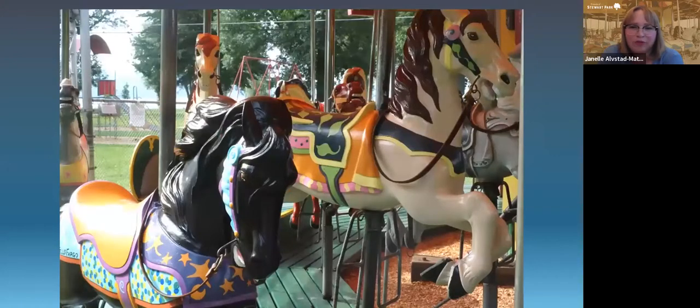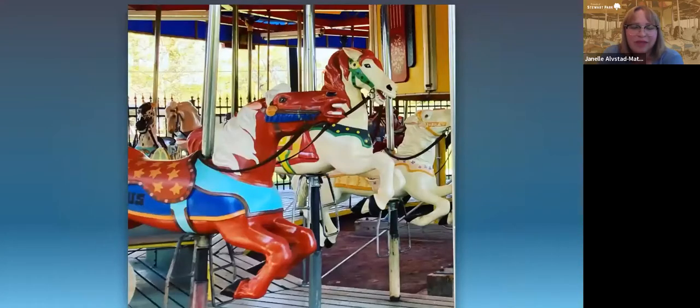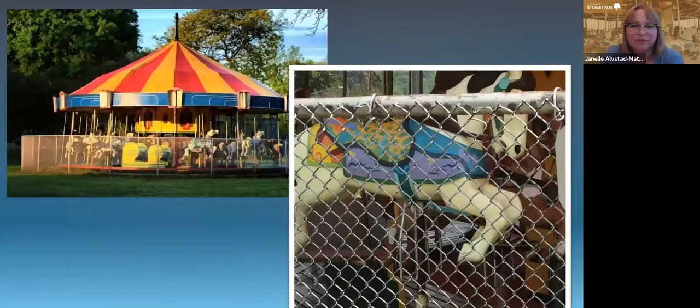Here's a great picture with the horses freshly painted. Our next restoration project came in 2016 — that was replacing the ugly chain link fence. We had a board member named Beverly Hillman who really took the lead on fundraising for this project and was able to secure enough funding to replace the ugly chain link with a nice-looking wrought iron fence.